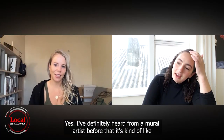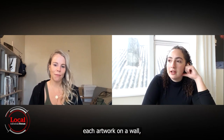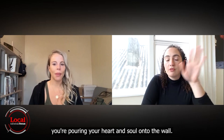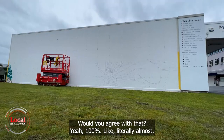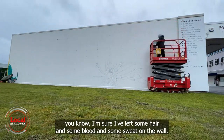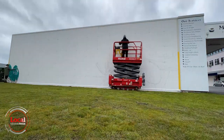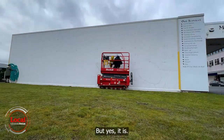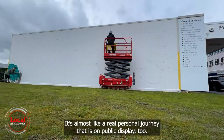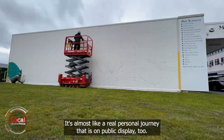When asked whether each artwork on a wall is like pouring your heart and soul onto it, Phlox agreed — saying it's almost literal, having left some hair, blood and sweat on the wall, and that it's almost like a real personal journey that is on public display.